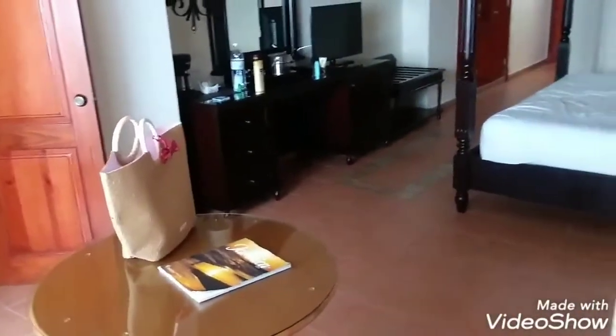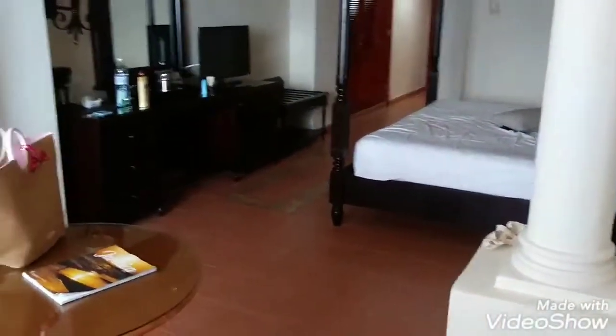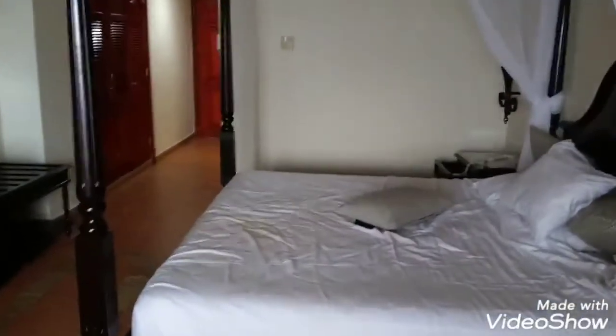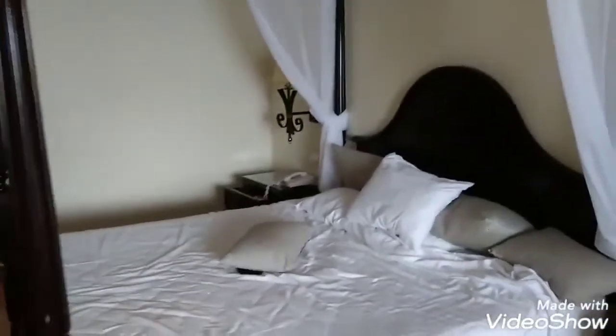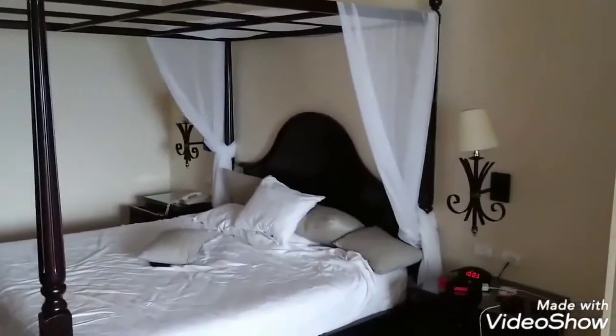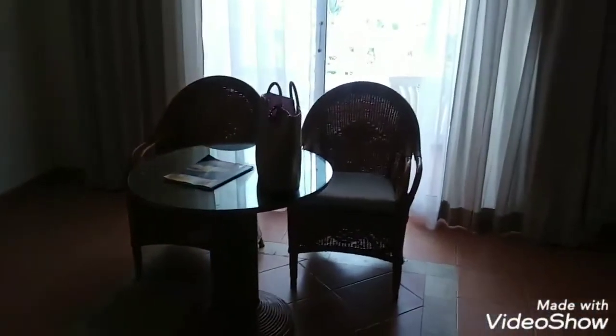This is where me and my wife are going to stay. This is the king size bed right here — look at it. We also have a small table where we can hang out right here. I'm just trying to video it the right way.